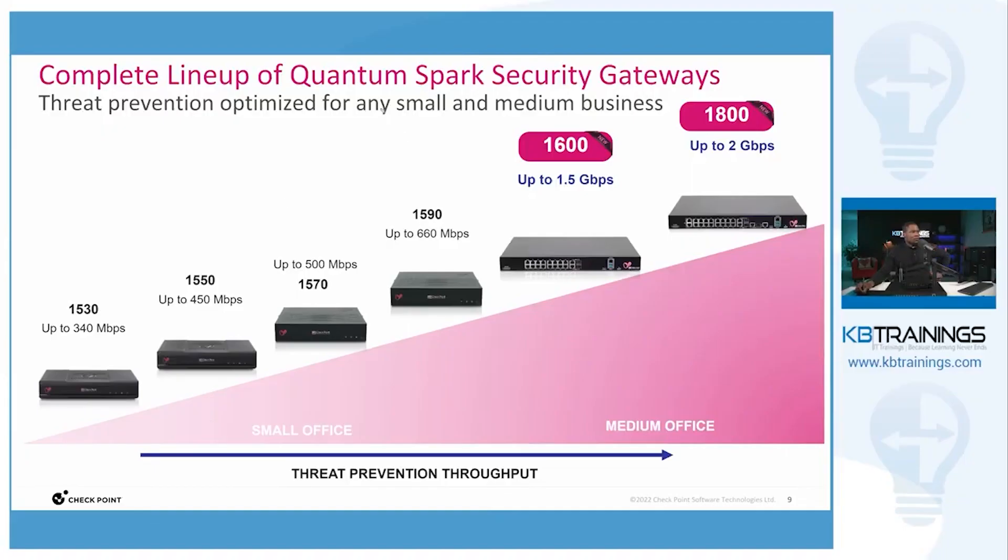By SMBs we generally consider an enterprise or a network that has less than 500 subscribers. The Quantum Spark security gateways will give you the comprehensive security you need to protect your network. There are different models available, and with threat prevention activated, the throughput on the 1530 — the smallest in the line — makes it good for small offices, home offices, or home networks.